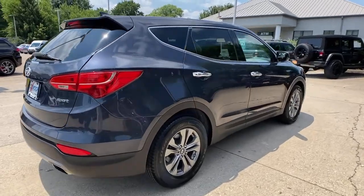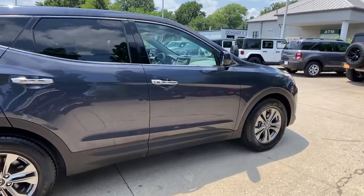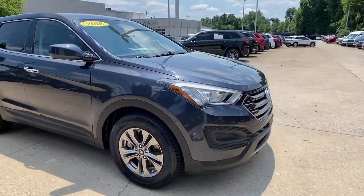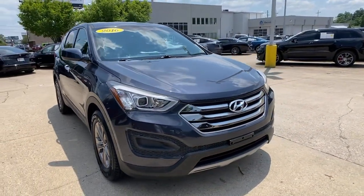You will be amazed by this 2016 Hyundai Santa Fe. With less than 45,000 miles on the odometer, this vehicle provides excellent value.